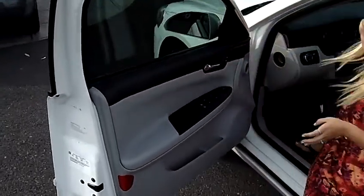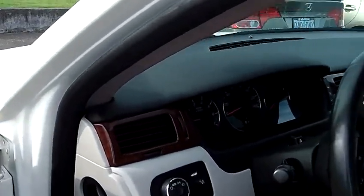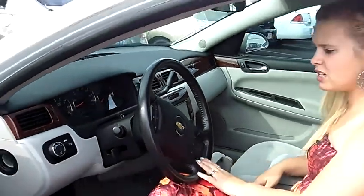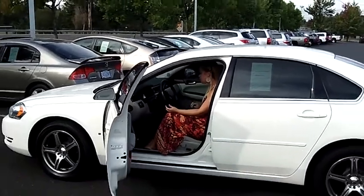Coming here to the inside, we have automatic windows and door locks as well as the navigation system. Also the Bluetooth here on the steering wheel, and cruise control settings here on the steering wheel as well. CD player.